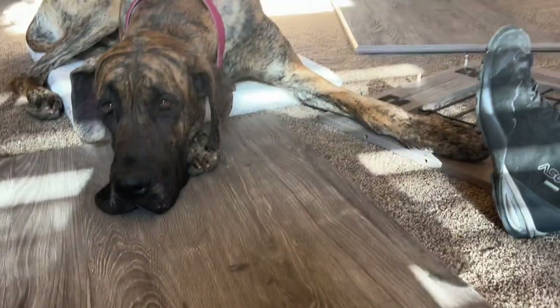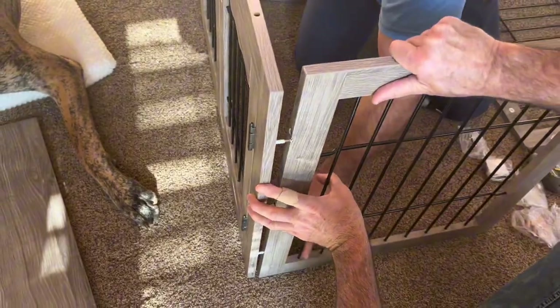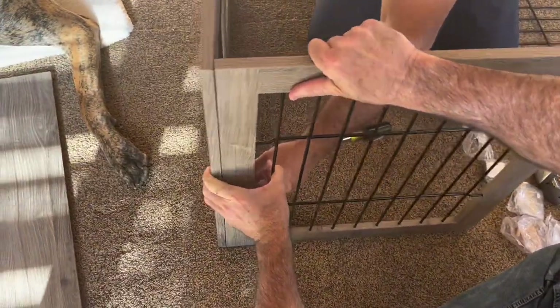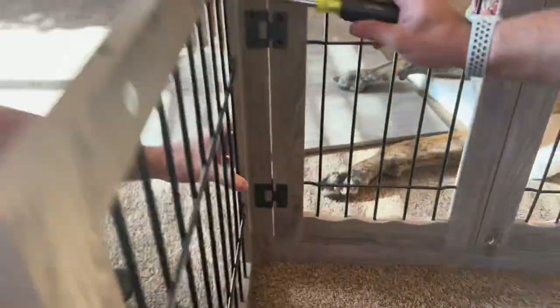The solid wood construction definitely feels durable and sturdy. This had straightforward assembly instructions and I love that it included all of the hardware and pieces, which made the process of setting it up super easy and hassle-free.